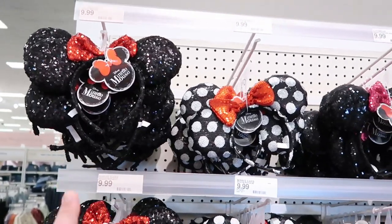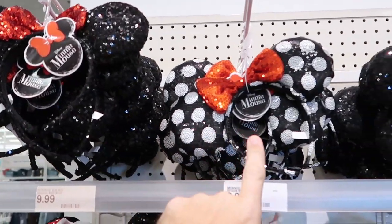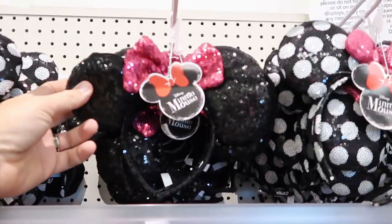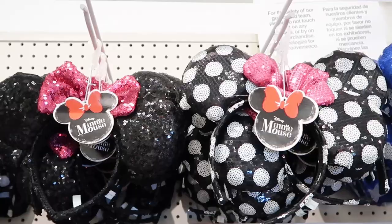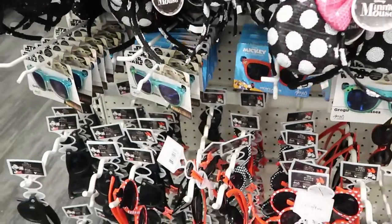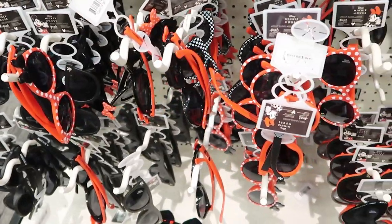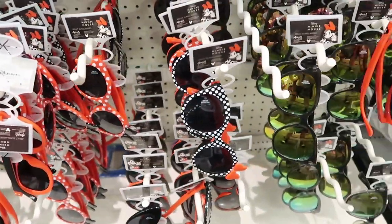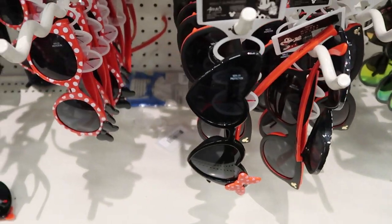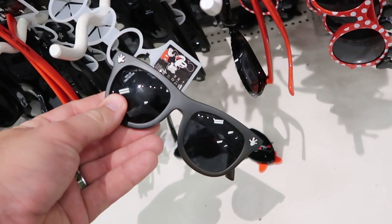They also have a pretty good selection of ears right here, all $9.99 a piece — a black pair with just a red bow, a black and white polka dot pair with a red bow, and a black pair with a pink bow. They have a really good selection. Then down here, this is probably the biggest selection of Disney-related sunglasses I've seen whether at a Target or Walmart. Look at these ones — they actually have Minnie's bow and they're shaped like hearts. And these ones remind me of Ray-Bans but with Mickey hands on either side.